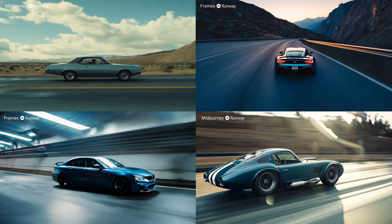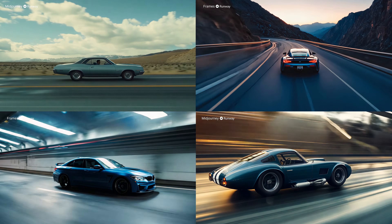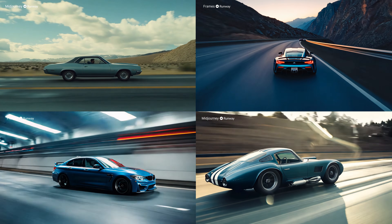Let's check out a little bit more comparison stuff. Now, something mid-journey doesn't do is video — something Runway does really well. So my question is: is there any benefit or difference between taking a mid-journey image and doing image-to-video in Runway versus taking a Frames image right from inside Runway and clicking the button to turn it into a video? Based off those examples, I would say no — there is no difference whatsoever. The big benefit is just the overall workflow that Frames offers within Runway.